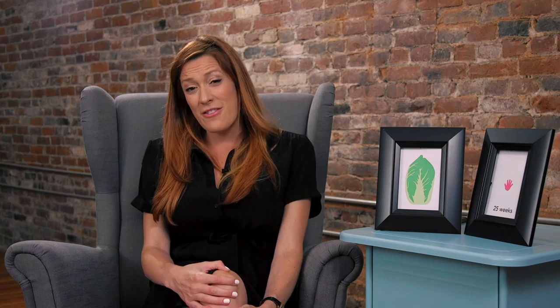An app feature that I absolutely loved this week were the articles. I love reading the articles in Ovia, and this week I had some really fun ones — from music playing for the baby to the myths behind pregnancy sex. I had some really good ones; I loved them this week.